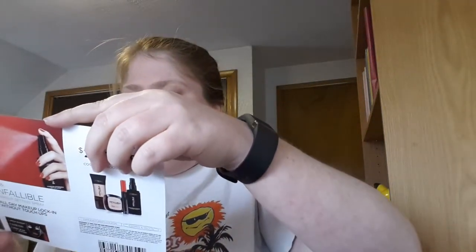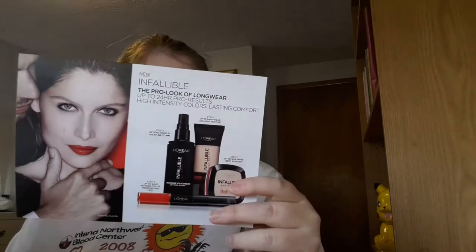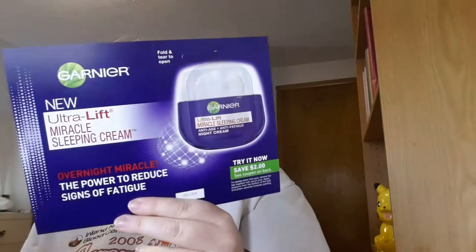I also got a L'Oreal coupon — two dollars off any L'Oreal cosmetic product purchase. Then I got Garnier new Ultra Lift Miracle Sleeping Cream — Overnight Miracle, there's power to reduce signs of fatigue. I'm supposed to tear open and use this sample.